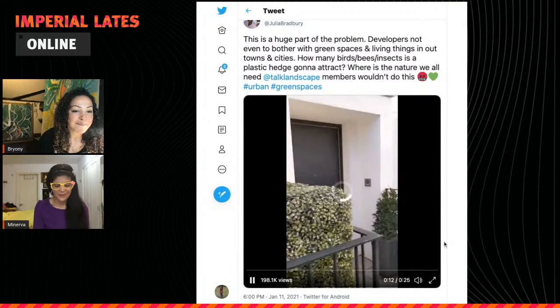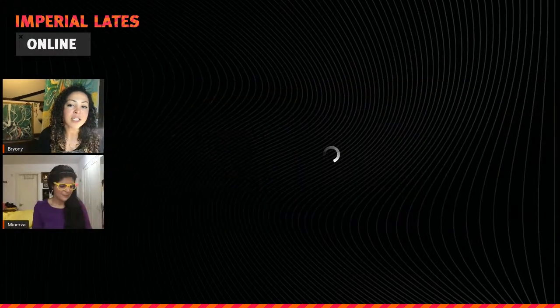It looks like the video is just loading, so they're going to share the link in the chat. Essentially it's a plastic hedge, so you can probably imagine it anyway. It's a real clear example of humans wanting to manage nature and imitate it without thinking about the wider impacts — an egocentric approach rather than an eco-centric mentality. What I'm really interested in when creating art is finding ways for us to feel a closer connection with the natural world.